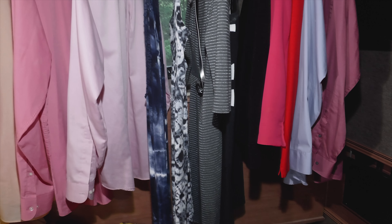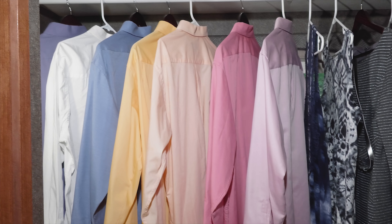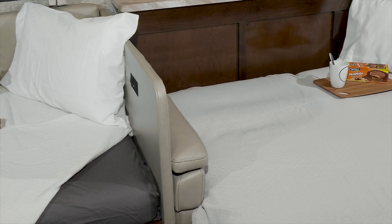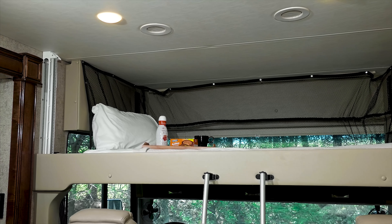If you want to achieve closet perfection, the bunks on our bunkhouse Miramar flip down — now look at all that hanging space. Along with the bunks, the dinette and sofa quickly make into beds, and every Miramar comes standard with this drop-down overhead bunk.